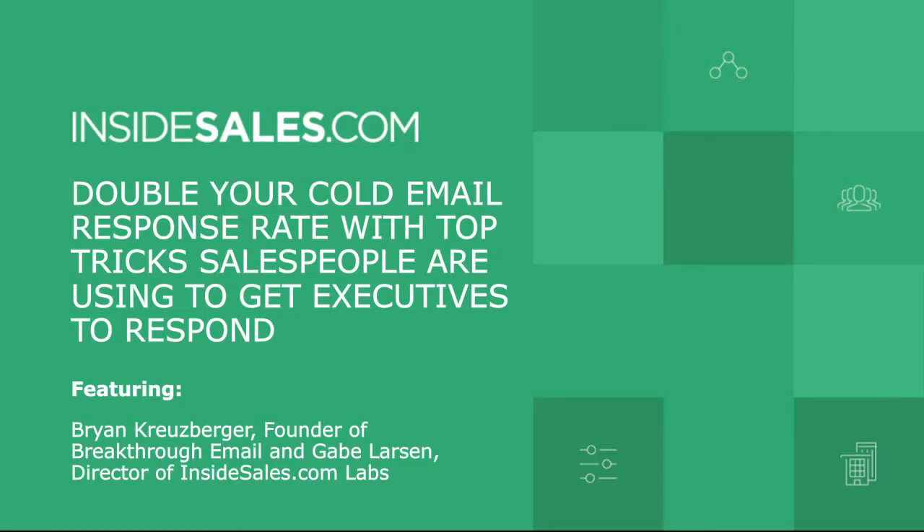Welcome, everybody, to today's webinar. We're ready to rock and roll, but we, as always, like to take just a minute before we actually start with the meat of the presentation and present a little video. So without further ado, we are going to today be talking about doubling your cold email response rate with top tricks salespeople are using to get executives to respond. Let's play a quick video, make sure everyone has the time to get in, and then we'll go from there.